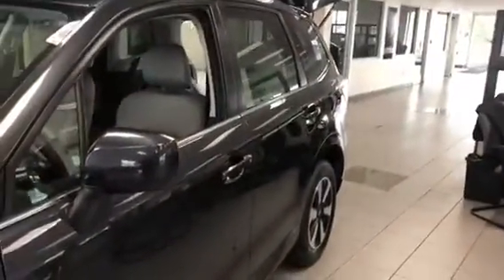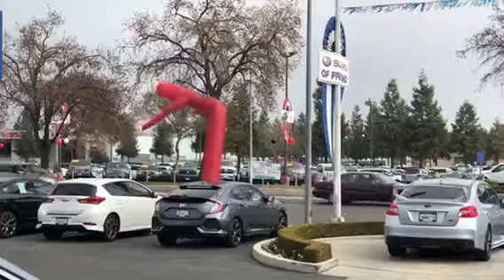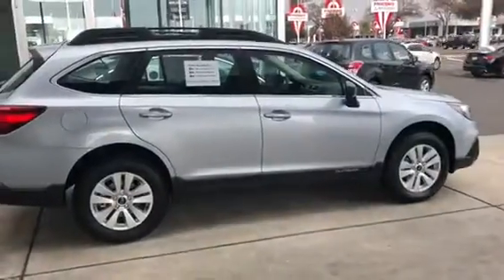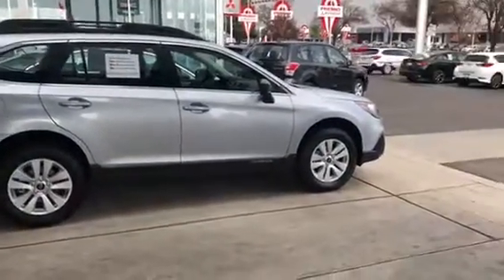Now we're going to go outside and take a look at the Outback. So here we are out in front of the store — I don't have to talk in my golf announcer voice. This is the longest and the biggest cargo capacity of the Subaru line so far: a Subaru Outback.